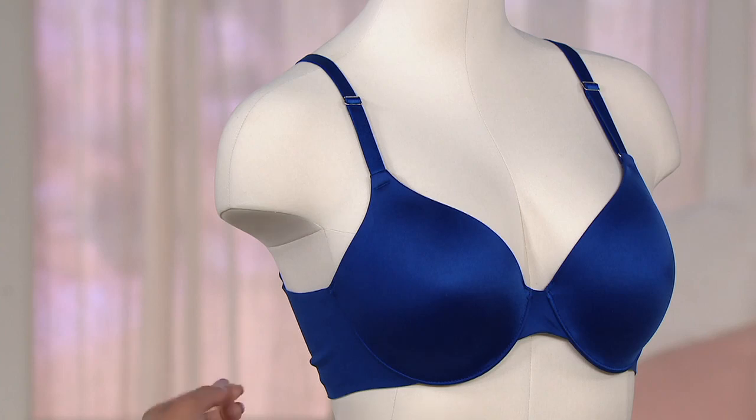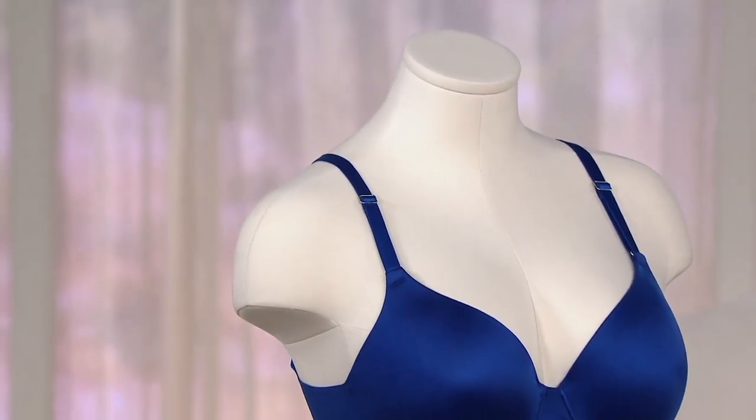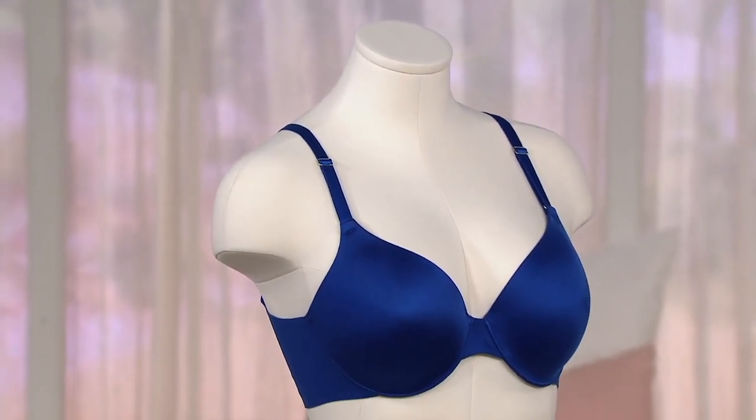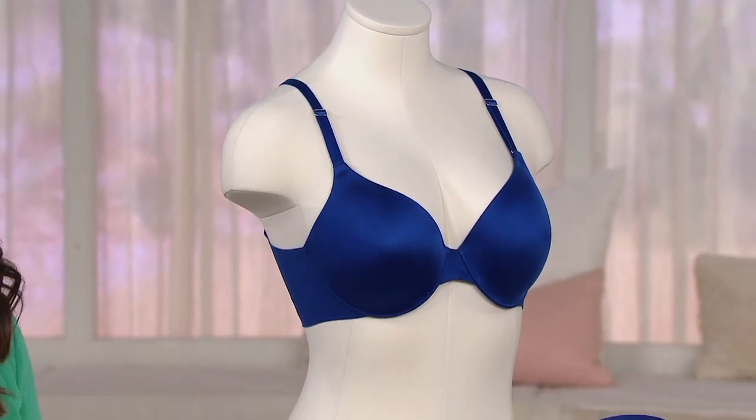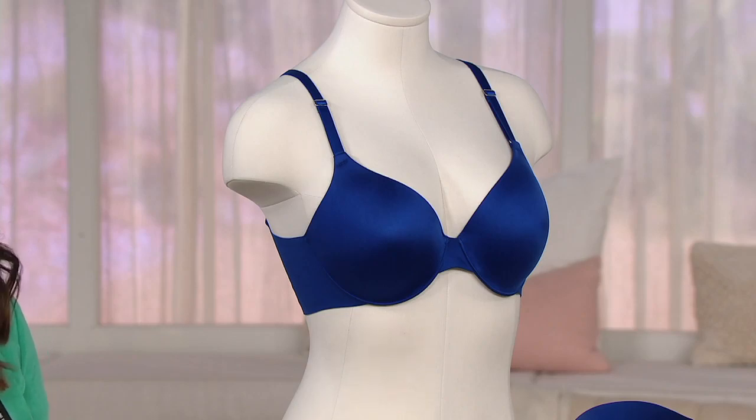We took the price that Soma sells this for every single day — day in and day out, millions of women picking up — $56, and cut that for a very limited time and expiring offer to $39.96. That's why so many women have already picked this one up today, and more than 1,500 have already been picked up in this show alone. The black in the 34G is already limited, and it's 9:30 in the morning here on the East Coast.